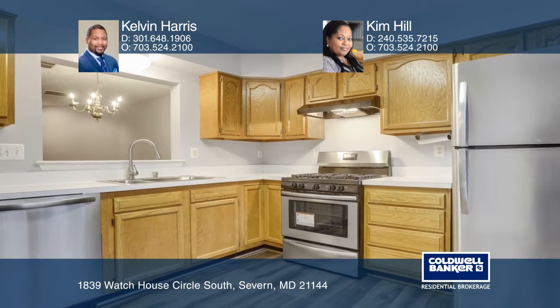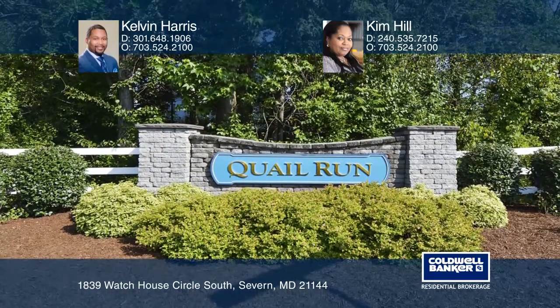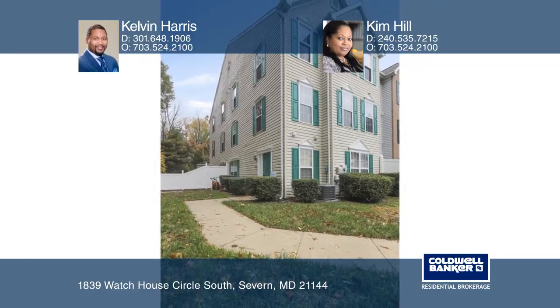It's conveniently located with easy access to parks. This home is ready for buyers — see it today with Kelvin Harris and Kim Hill.